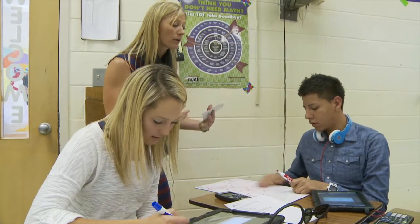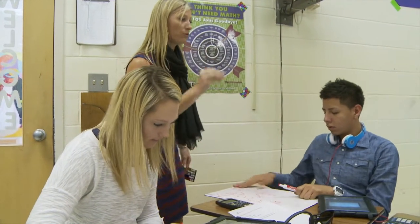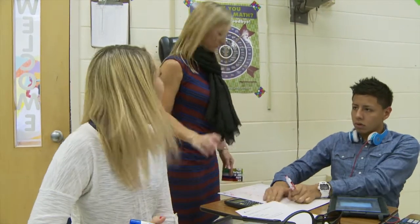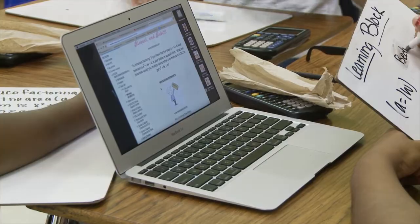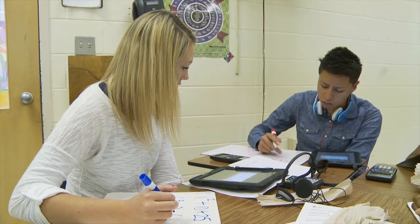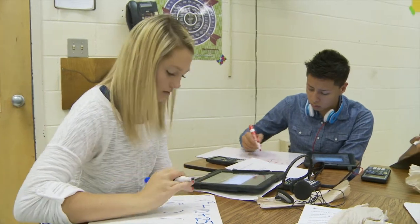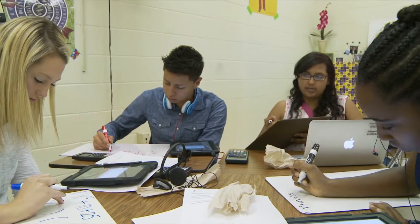I want to hear you guys talking about it. I want to know that you understood what I said in those videos. That's why I want you talking. Put X squared in both of them. You don't square the X. Well, it's right squared right here. Yeah, but you've got to split it up so it won't be squared.